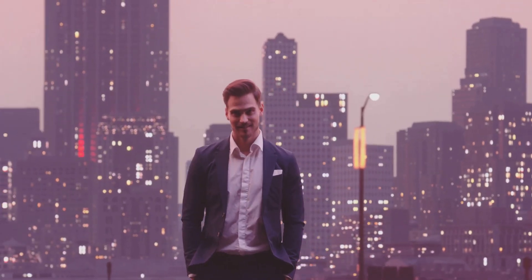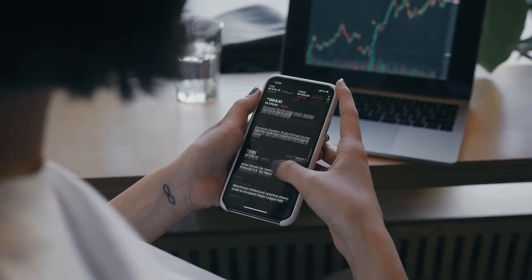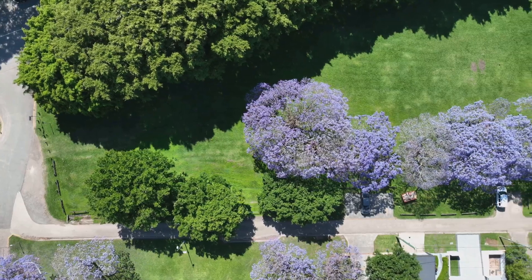Hey there, future market moguls. Want to unlock the secrets to making smarter, faster, and downright better stock market decisions? Well, you're in the right place. Click the link in the description below to get your special offer on these game-changing AI tools. Let's dive right in.